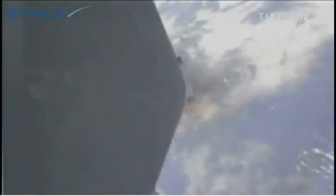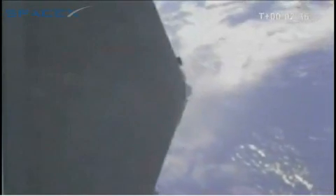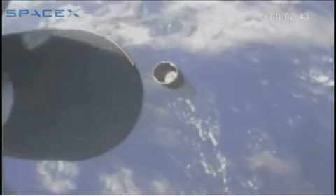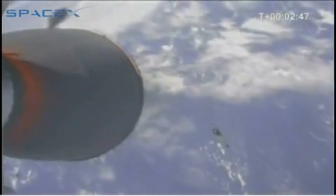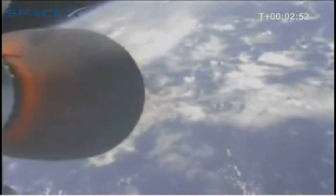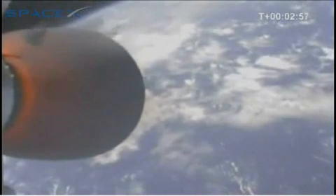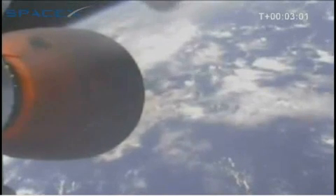Second stage staying stable. Stage separation is confirmed! And Kestrel ignition. Perfect. Second stage capture maneuver. You can hear the tears in the background — there go the stiffening vans — from about 500 people here. We captured! You can see the limb of the Earth in the upper left side of the screen.